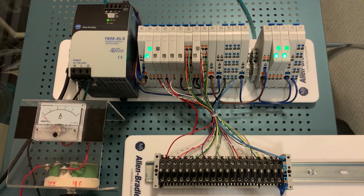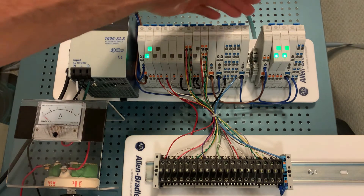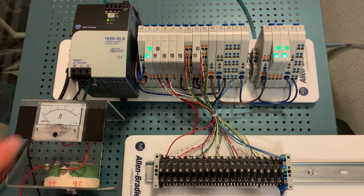Now that we understand the importance of SELV-PELV and NEC Class 2, I have the pleasure of introducing an easy way to comply with these requirements and also help you develop a robust, flexible, and elegant low-voltage distribution scheme. This is the 1694 electronic circuit protection system.